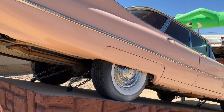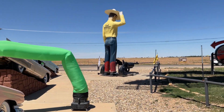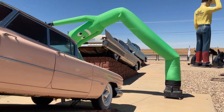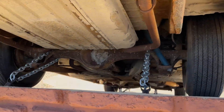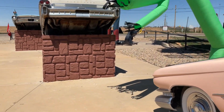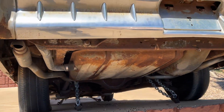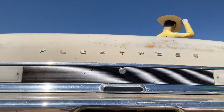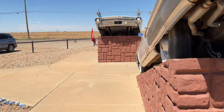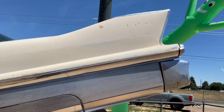Pretty cool. I thought it was worthy of a video. Got some big cowboy here. I thought this was kind of cool, I just wanted to share with you. Show you some of these other ones here. How about the fins on that thing, huh?